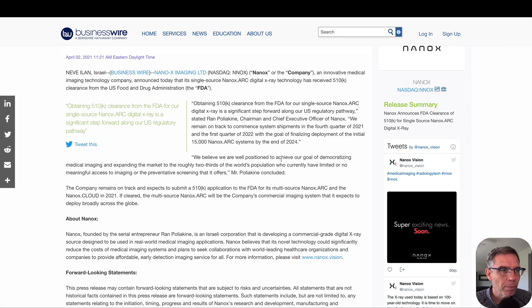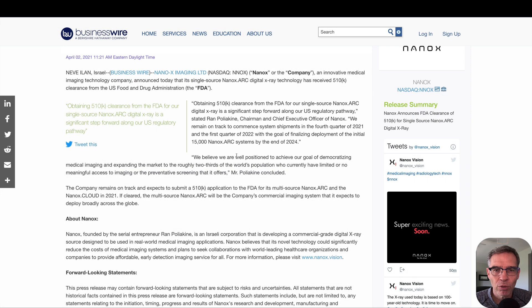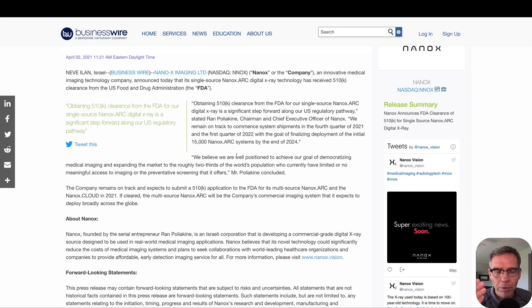The announcement by Ron Polyakin, chairman and CEO, says they remain on track to commence systems shipments in Q4 2021 and Q1 2022, with the goal of finalizing deployment of the initial 15,000 Nanox ARC systems by end of 2024. Polyakin has previously stated that once FDA clearance for the single source came through, they would apply for 510k clearance for the multi-source. The 510k pathway is based on a similar product already approved by the FDA, so since the single source is now approved, it shouldn't be too much of a stretch to add multiple x-ray sources. Nanox is ready to fly.